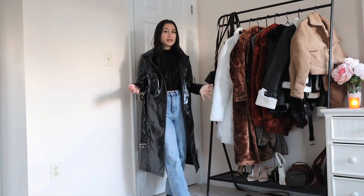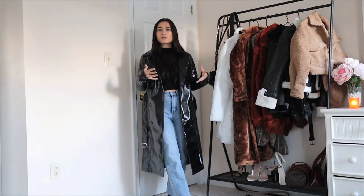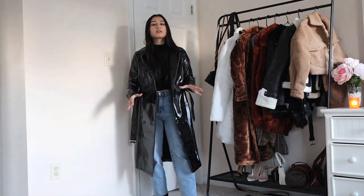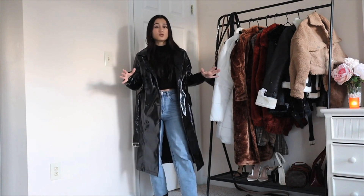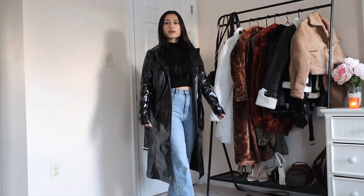If you're looking at it as a trendier piece, it definitely equates to that. I wouldn't look at this as a coat that's going to last you a long time, but with that being said, I still think it's super cute. These leather jackets are really in right now, so I do think it's super cute.